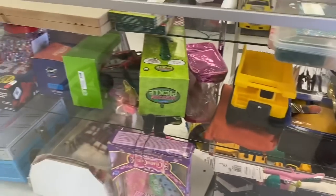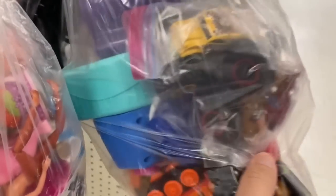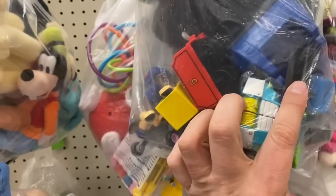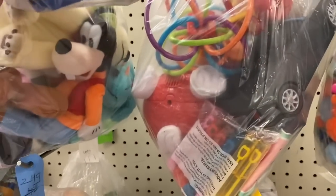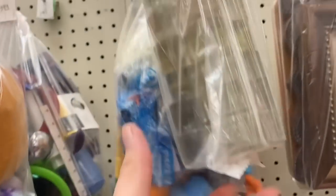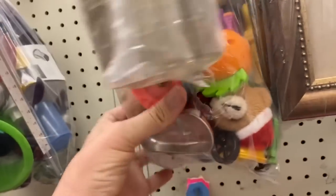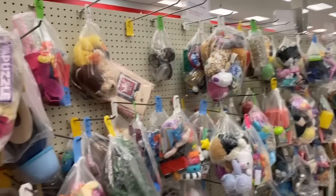Doesn't look like anything in the glass case. Let's go check the bags. Nothing in that bag. Looks like we got some monster trucks in this one. That's just a bag of junk. Nothing back there. We got some plushies in this bag. Are these shot glasses? Is that an ashtray? Looks like we got some Mickey D's toys in there. Nothing here either. Bags are actually kind of weak — I just walked up the aisle and didn't even see anything really worth looking at.